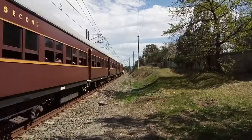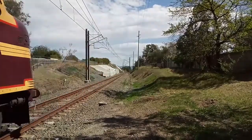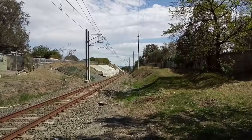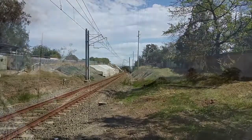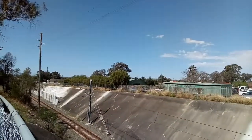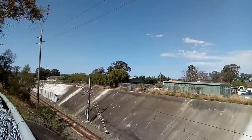36123. Off it goes, bound for Mulgrave. And 4204 leading 4213 back to Richmond.